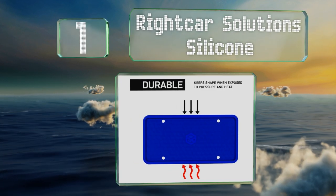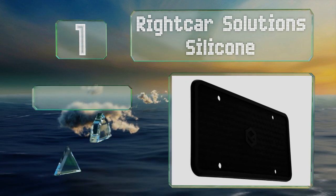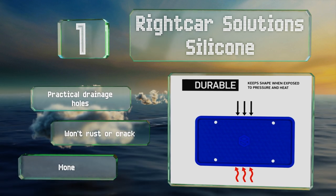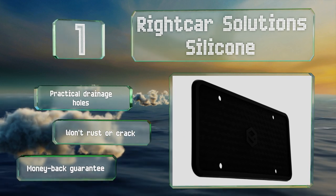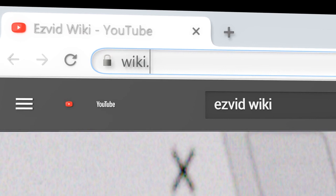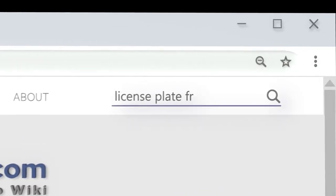Taking the top spot on our list, the Right Car Solution Silicone doesn't necessarily make your ride more eye-catching — instead it stops annoying rattling and adds a layer of protection for your peace of mind. It does come in several colors including bright yellow and red. It's well-designed with practical drainage holes and won't rust or crack. It comes with a money-back guarantee.